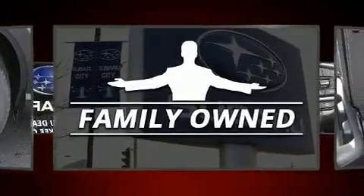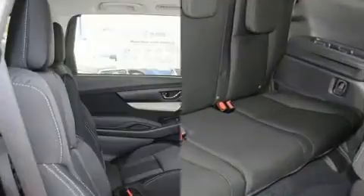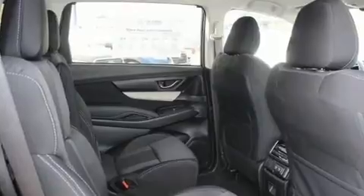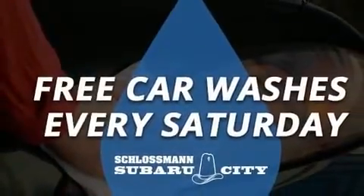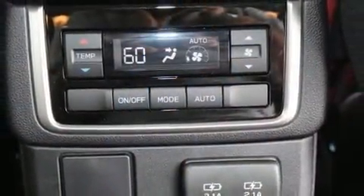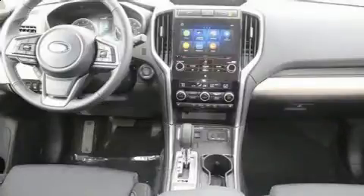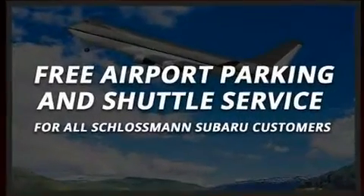Subaru prioritized fit and finish, as evidenced by a built-in garage door transmitter, heated seats, front dual-zone air conditioning, a power liftgate, and cruise control. Third row seats expand the maximum passenger capacity to seven. You and your passengers will enjoy the stereo system, which includes a CD player with MP3 capability and six well-positioned speakers.